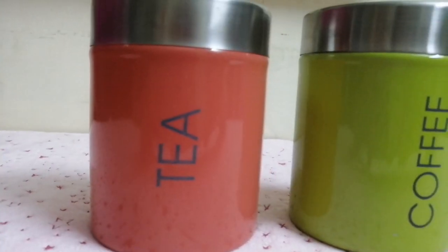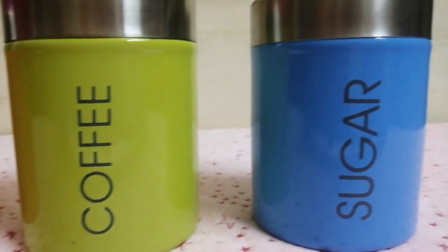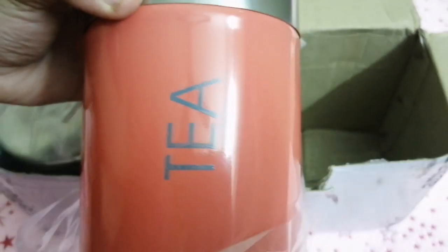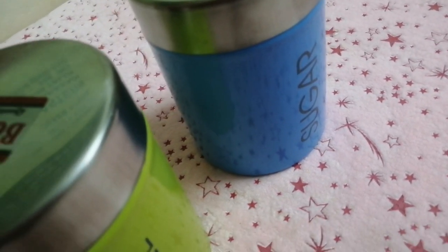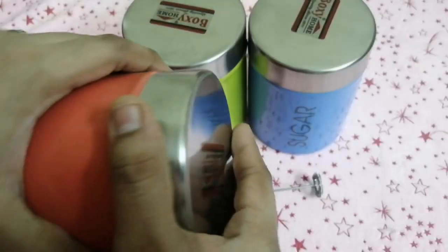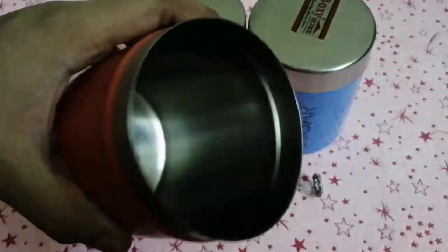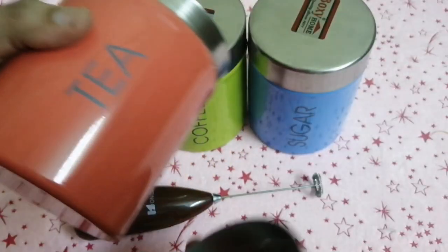Next is a set of stainless steel canisters — particularly for tea, coffee, and sugar storage. Tea canister is peach color, coffee canister is medium green, and sugar canister is blue. The three vibrant colors with tea, coffee, and sugar labeling all look beautiful in contrast. Each container's capacity is 800 ml. The color finish is perfect, with a stainless steel lid that is rust-free, leak-proof, and airtight.